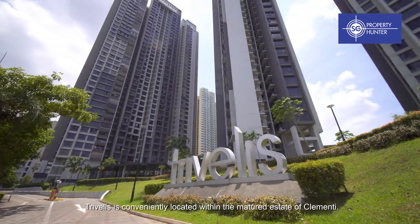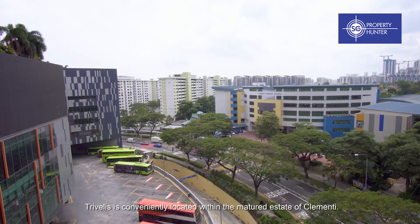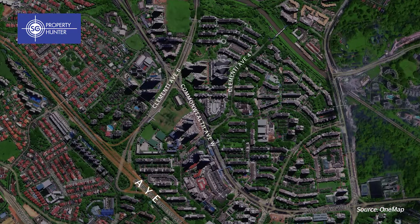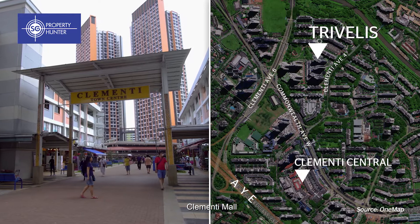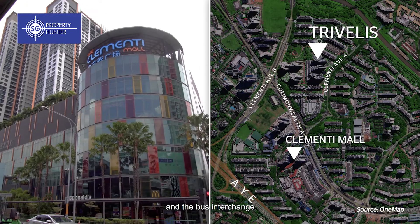Trivellis is conveniently located within the Merchant Estate of Clementi. It is also located within short walking distance to Clementi Central, Clementi Mall, and the bus interchange.